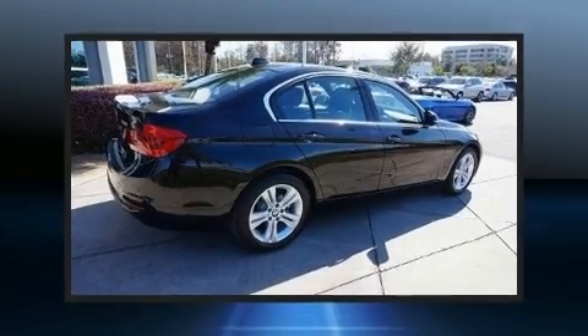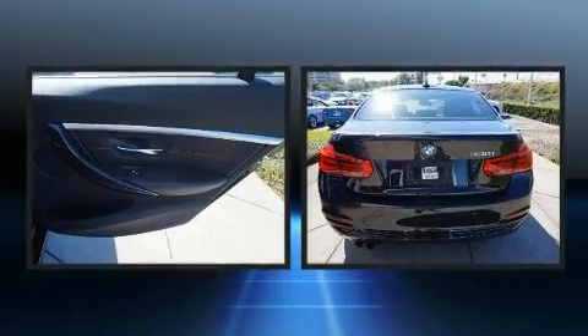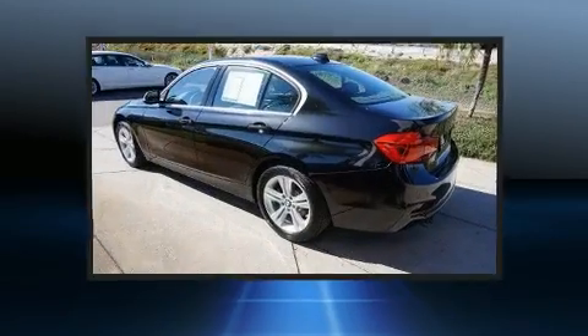Outstanding design defines the 2017 BMW 3 Series. With less than 2,000 miles on the odometer, this four-door sedan prioritizes comfort, safety, and convenience.